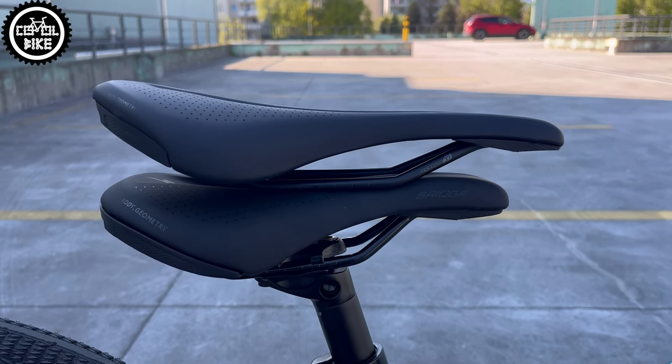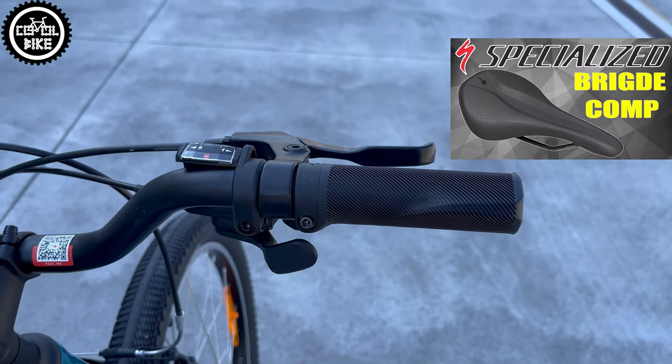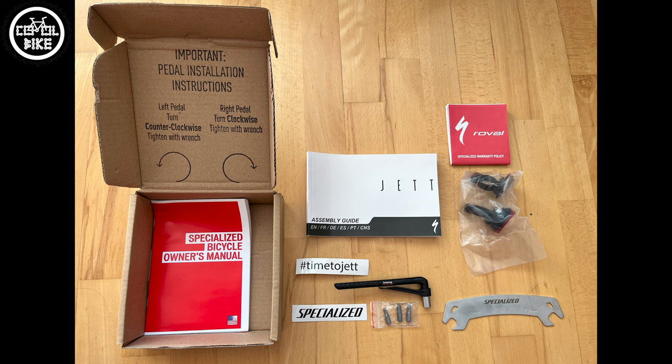Even small details like the 2-bolt adjustable seatpost, bolted ergonomical grips — not some cheap plastic junk — and an included set of keys with a simple torque one, all prove that this bike is worth its price.